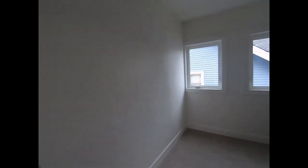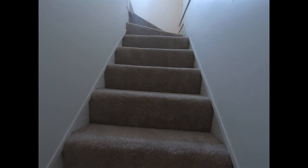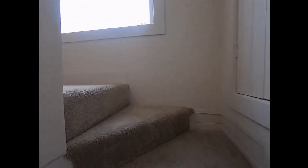Bedroom number two is going to have a small walk-in closet but is a decent size room. I love all of the windows — I stress that every week, just because we do live here in the Pacific Northwest and we do have more cloudy days than sunny days.